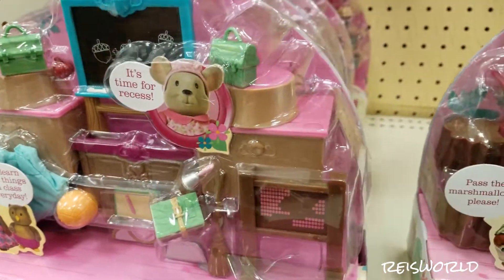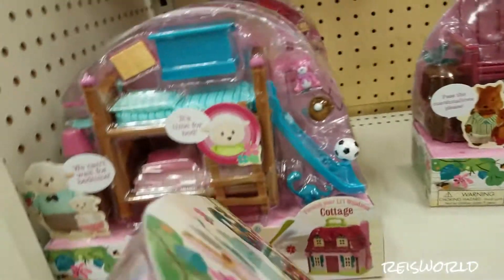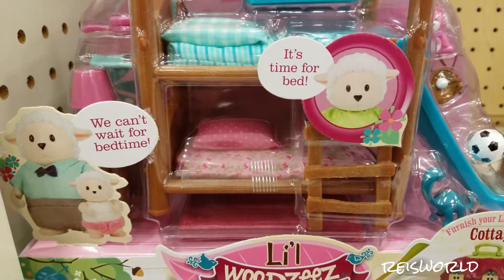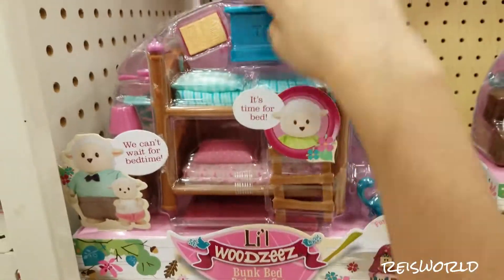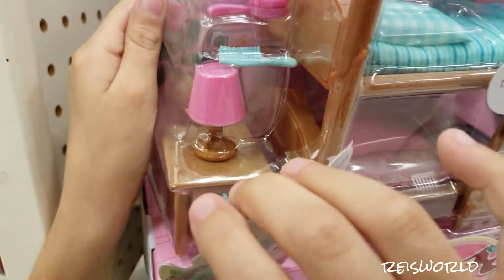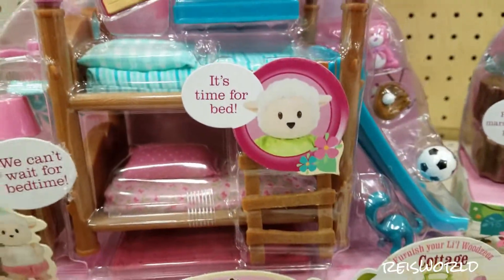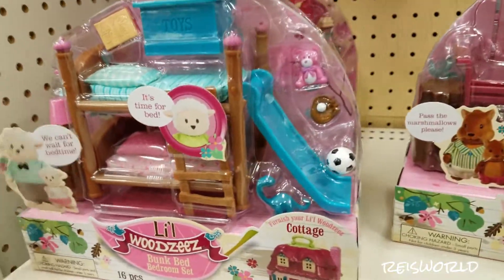I'm starting to notice they like to put two things all in one. Look at the little Bumpins — so cute! They have a little toy box, hairbrushes, even a lamp. And they're not in gender-specific colors — maybe it doesn't matter if it's for a brother or sister.